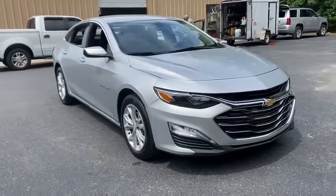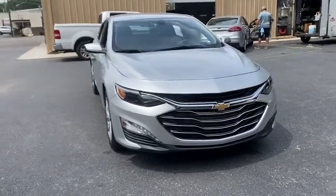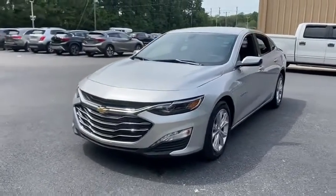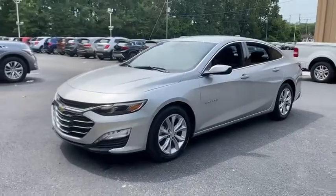Come test drive the 2020 Chevrolet Malibu, a combination of performance and fuel economy. The Malibu is a great commuting car. This vehicle has less than 15,000 miles.